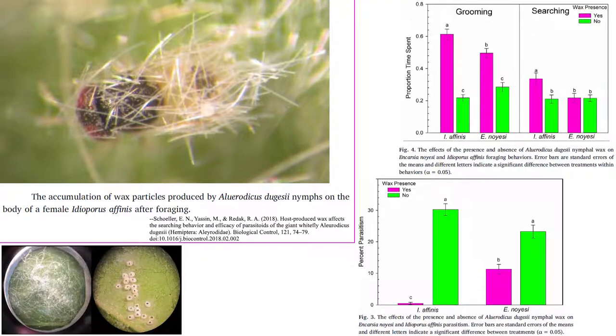The giant whitefly produces extremely pubescent patches of wax as nymphs, and these structures have several effects. Wax of aphids, scales, and whiteflies typically resists water and the sticky honeydew they produce, and can also interfere with the discovery or interaction by predators.